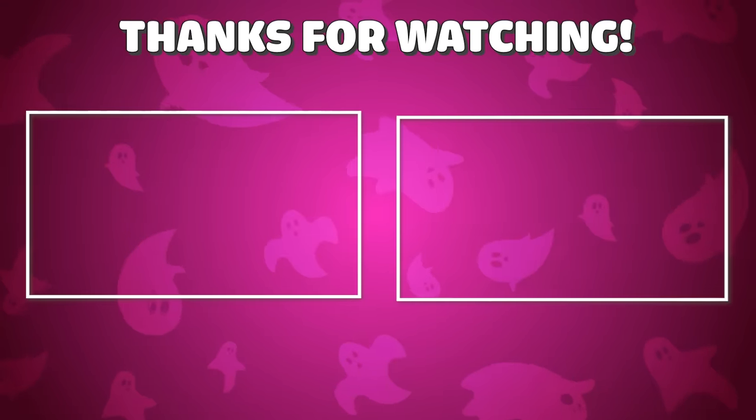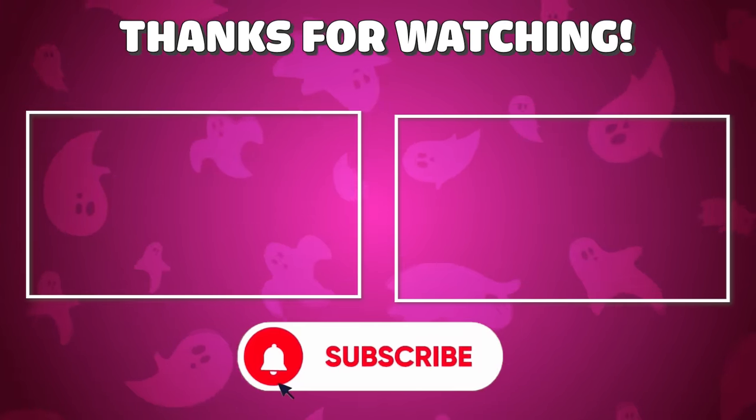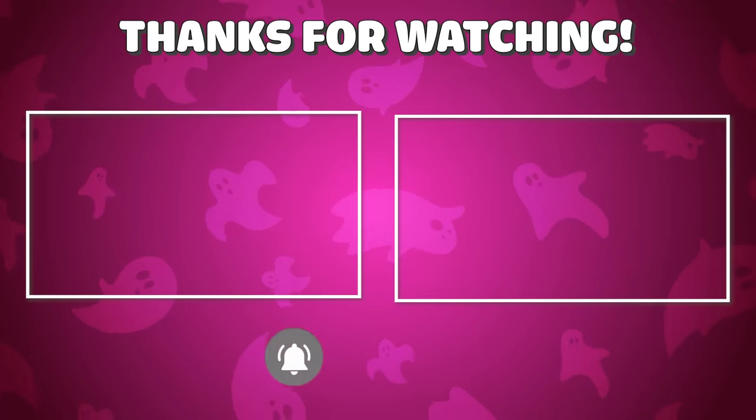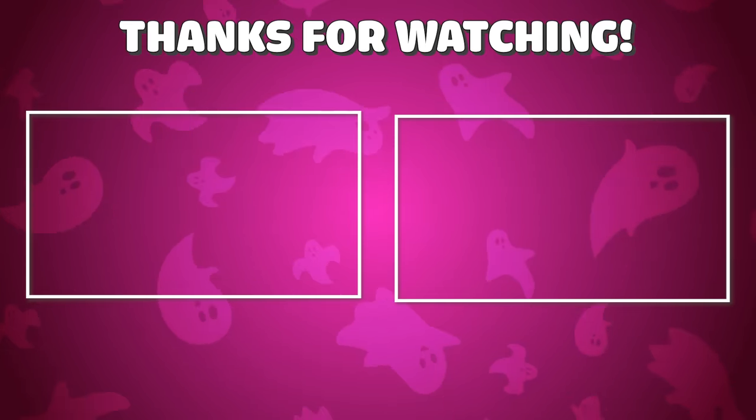Thank you for watching the video — did you have fun? Let us know in the comments. We hope to see you again soon. To watch more interesting videos, click on the two videos on the screen. Bye, see you again soon. Have a great day, thank you!